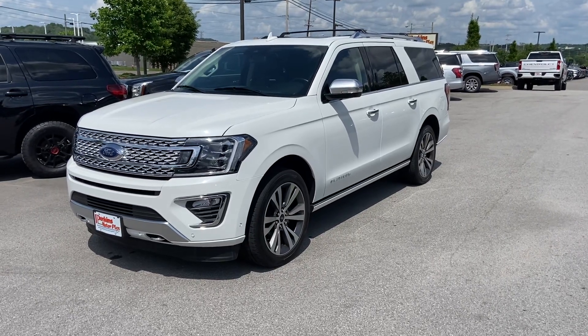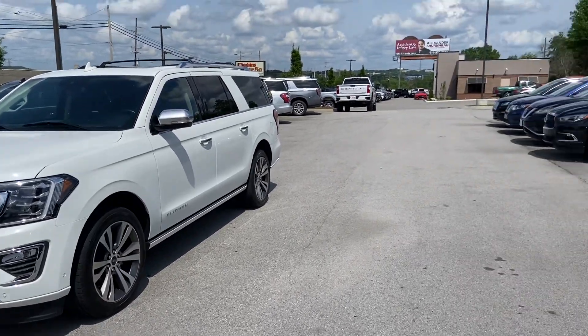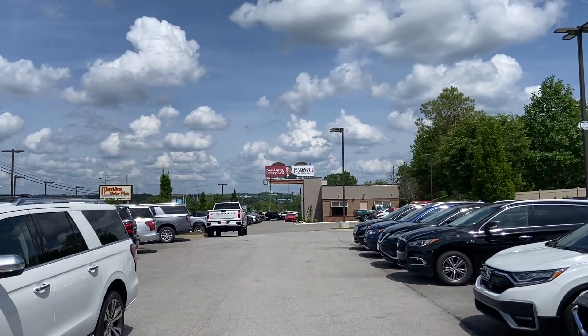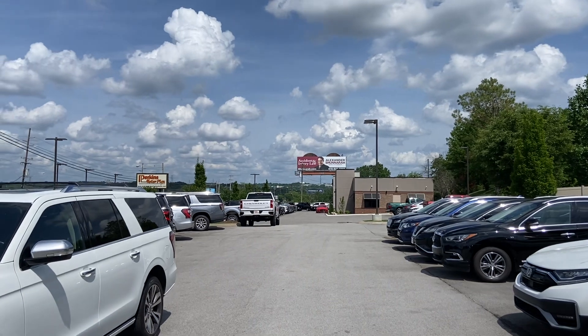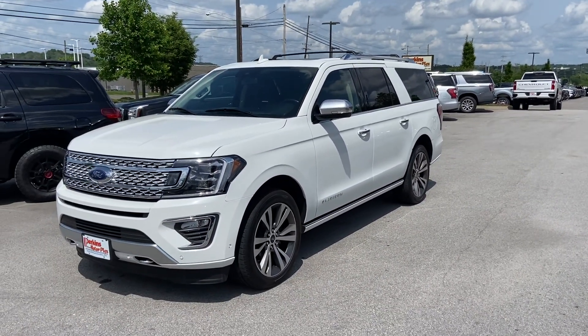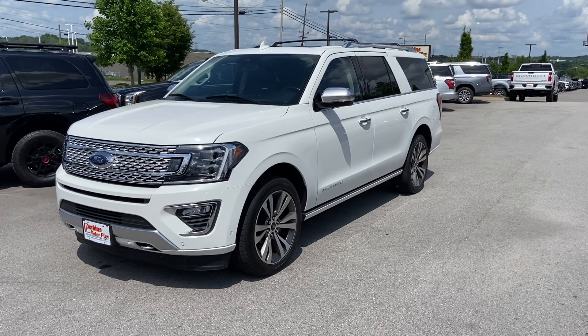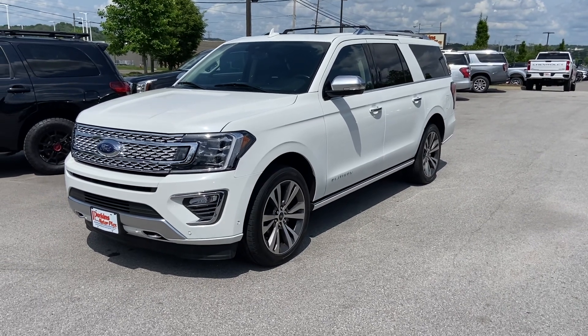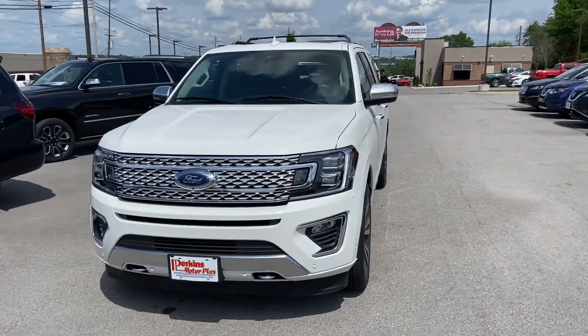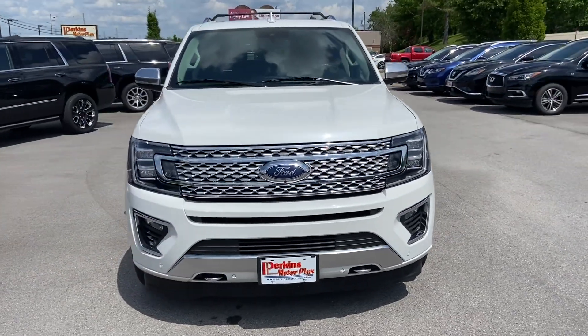Here we are at Perkins Motorplex in Nashville, Tennessee. We're on our side lot here with our cars and SUVs. We've got trucks over there in front of our building — you can see the sign. But this is what you really want to see: the gorgeous white 2021 Ford Expedition Max Platinum trim. Beautiful SUV. I'm going to do a little walkaround video for you just to point out everything I see.